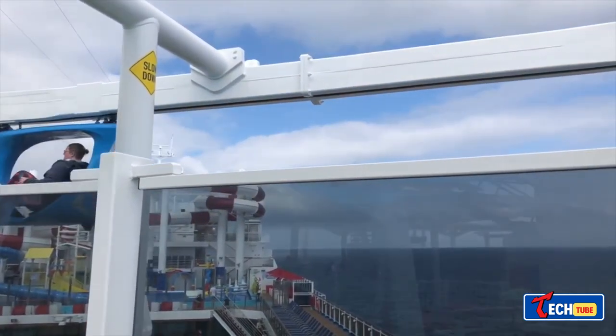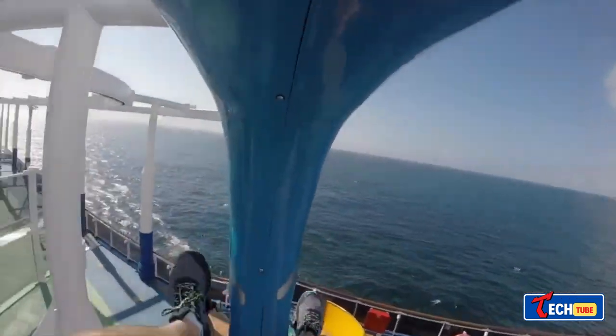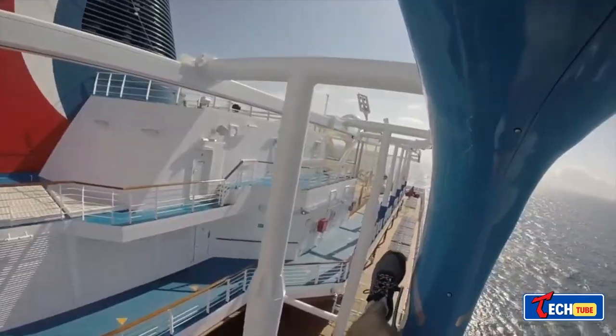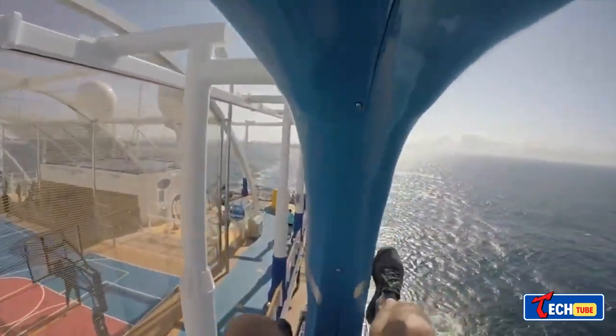SkyRide Cruise Ship Bike Path. SkyRide offers an exciting bike path experience on cruise ships like Carnival Horizon and Carnival Vista. It's an 800-foot two-lane track that lets people cycle above the sea, reaching 148 feet in height.